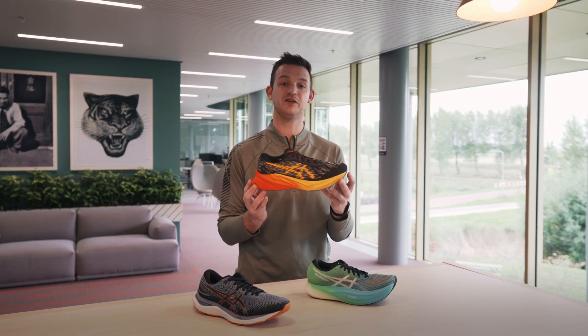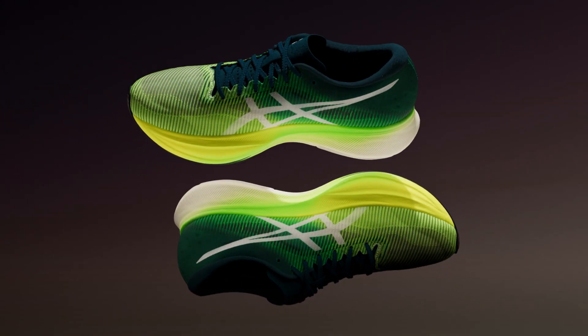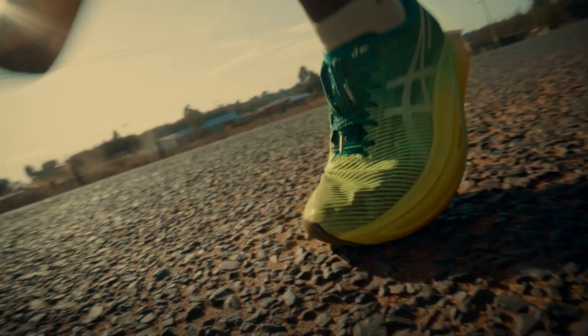If we then look at the Nova Blast 3, you'll find the FF Blast Plus foam. And our best and most premium foam is the FF Blast Turbo foam. This is extremely lightweight and extremely bouncy.